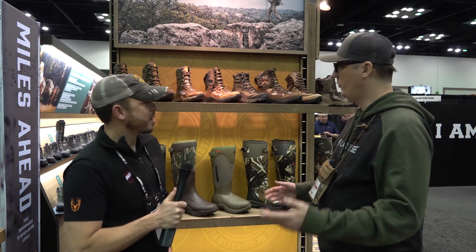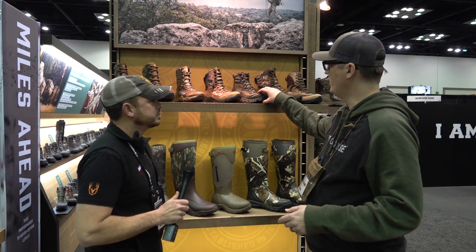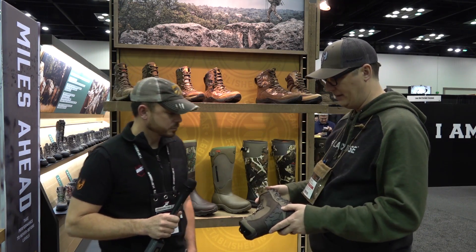Welcome to the 2020 ATA show. I'm here with Chris from LaCrosse and we're going to talk about the new boots. New for 2020, launching here at the ATA show in Indianapolis.